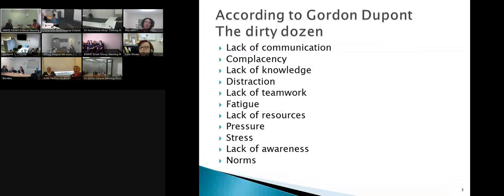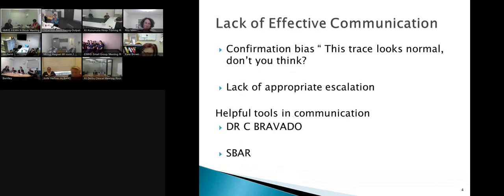This is a guy called Gordon Japont who looked at some of the things that might cause us problems, particularly with CTG monitoring. He did quite a bit of work worth having a look at. What I want you to do: if you've got a little piece of scrap paper, as we go through these, just give them a rate of one to five — one being no problem, five being quite a big problem in the unit that you're working in.